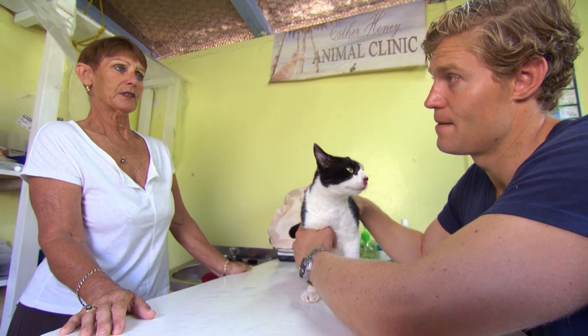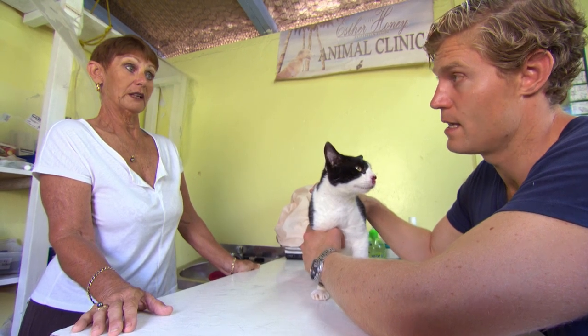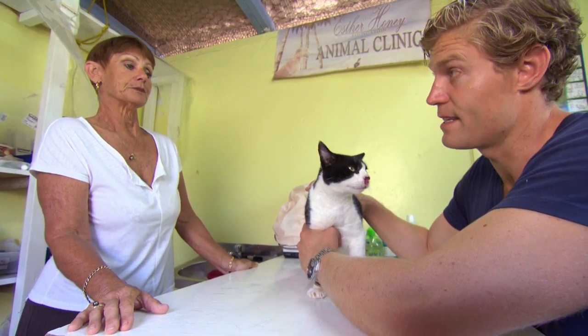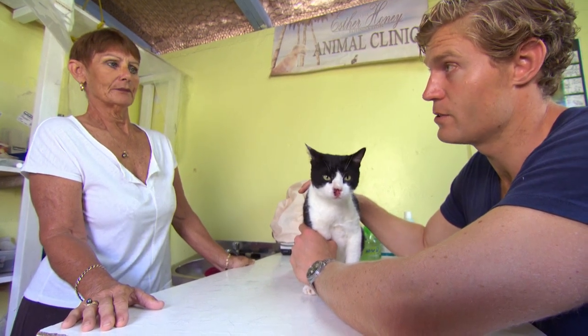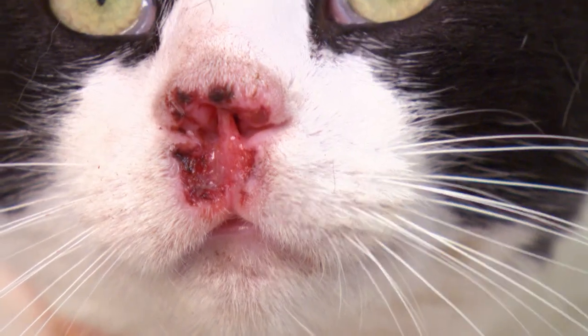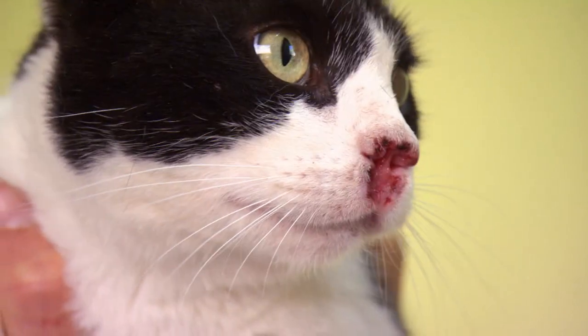So if we had left this, she would probably have died — that cancer will eat into her face and will continue to do so until it's just too much for her. It probably feels like we've let her down a little bit. No, you haven't. You've just flown an hour from another island to come to a vet to help her out. And her best chance of having a life after today is in acting right now.